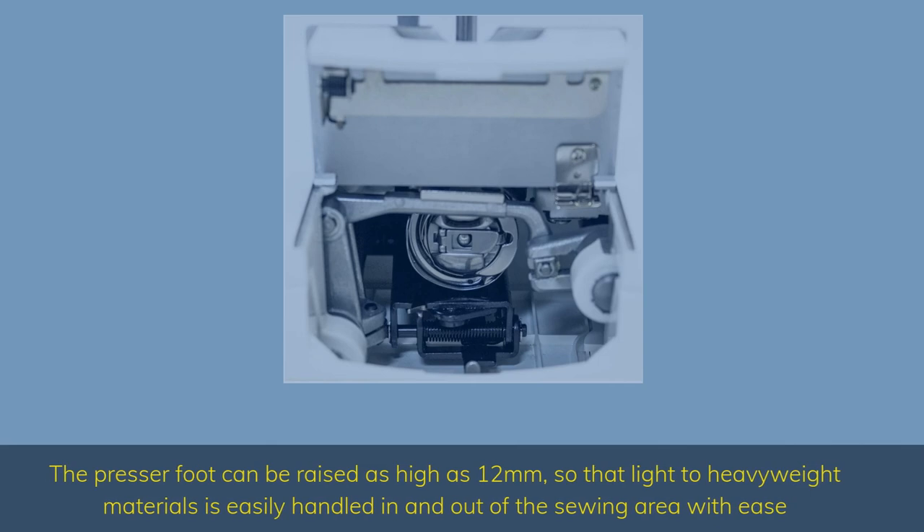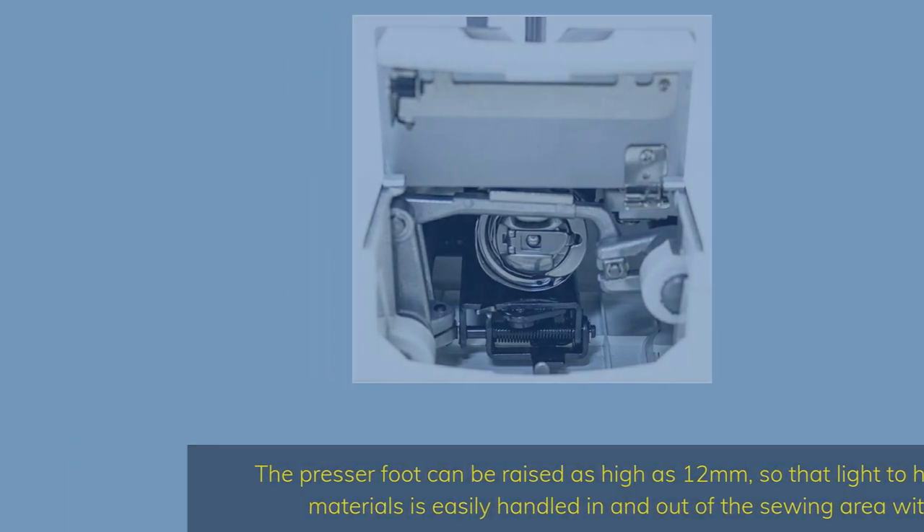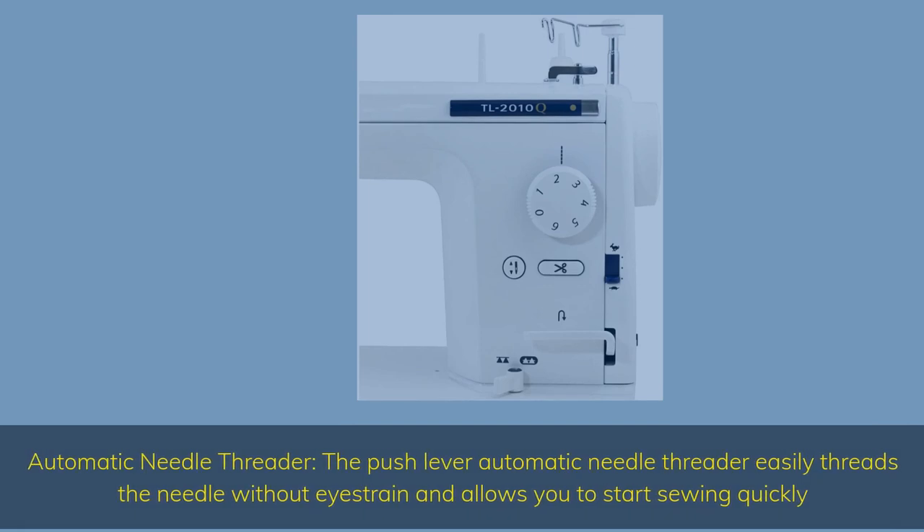The presser foot can be raised as high as 12mm, so that light to heavyweight materials are easily handled in and out of the sewing area with ease. The push lever automatic needle threader easily threads the needle without eye strain and allows you to start sewing quickly.